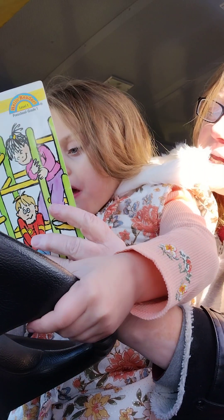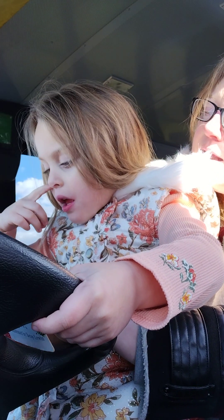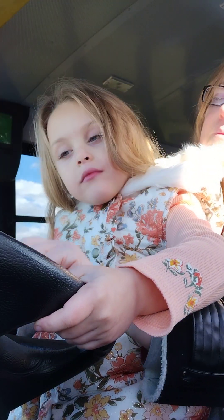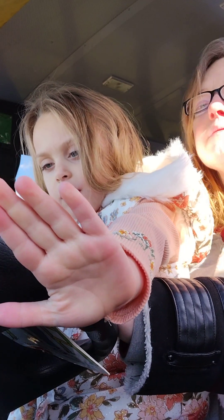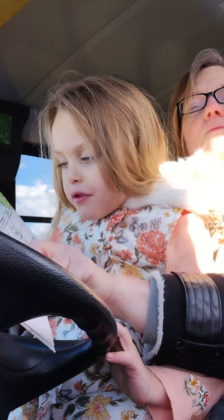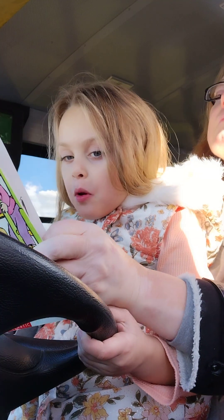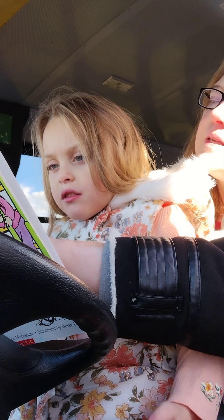They go outside. It's recess time. Read it: they go outside, it's recess time. Dan runs. Pam rolls — why does he have to roll? Because he's in a wheelchair. Max slides. Kim crawls.